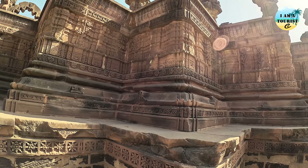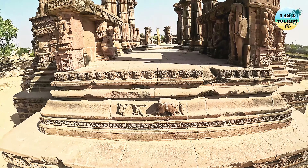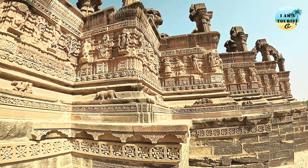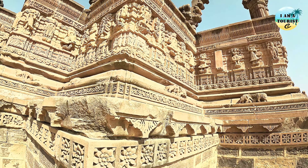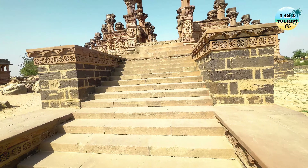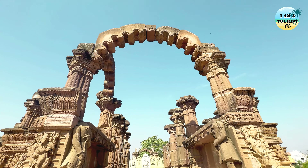Chhaterdi was constructed by Jadeja rulers in the 18th century. This place is not well known among tourists. Even if you are visiting Bhuj for a day excursion, add this destination to your itinerary and I am sure it will not disappoint you. This place is well known among the locals and they will surely guide you to reach this destination. One needs to enter Chhaterdi through a narrow entrance gate and there is no ticket and no cost to enter.